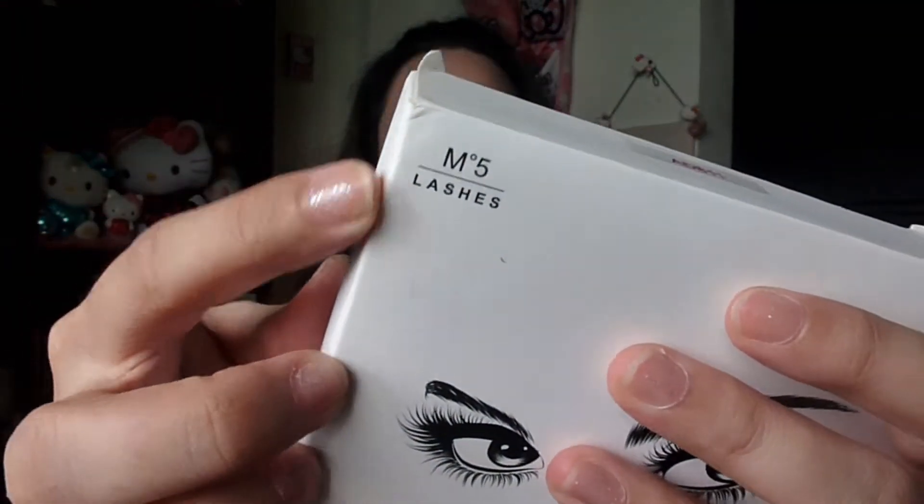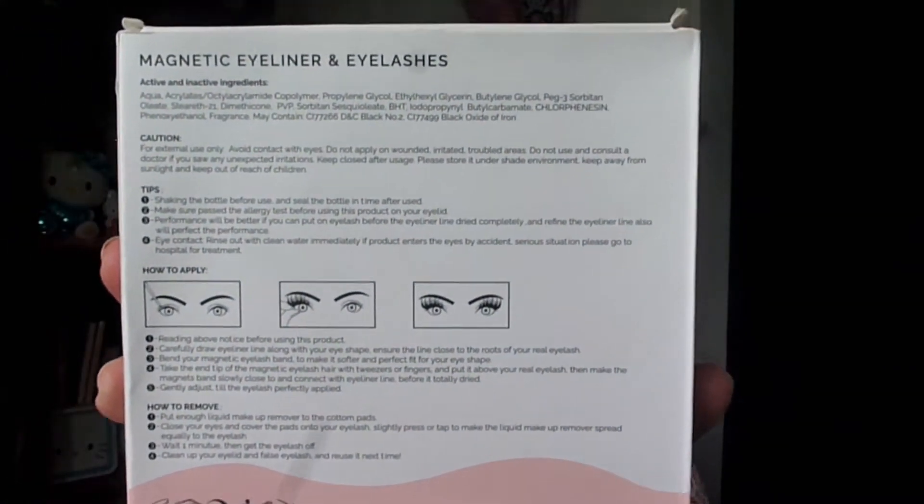Magnetic siya, kaya naisip ko na bumili kasi baka mas mapadali yung buhay. Tinan natin muna yung itsura niya. I got the variant AD 811. Wala siyang brand — parang ito yata yung brand niya, yan lang yung nakalagay. Ito sa likod, instructions and ingredients ng eyeliner.